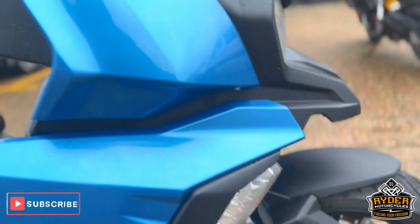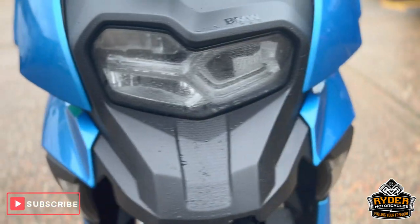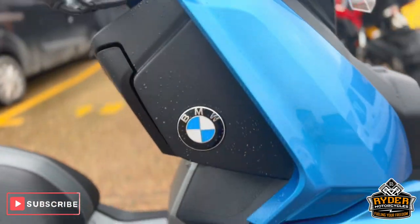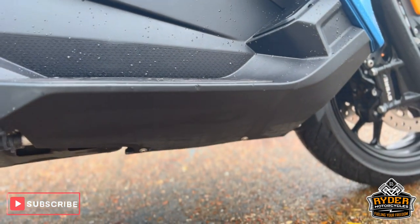All the side panels are nice on both sides. Lower downs are nice, all the plastics are fine, as you can see.